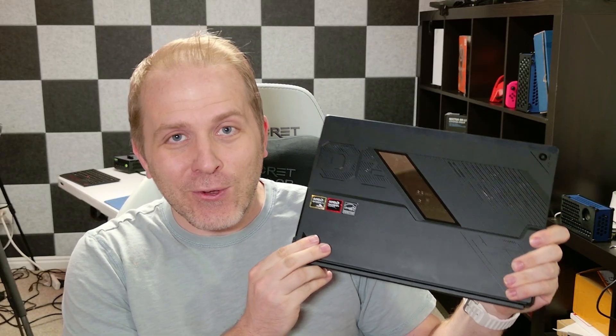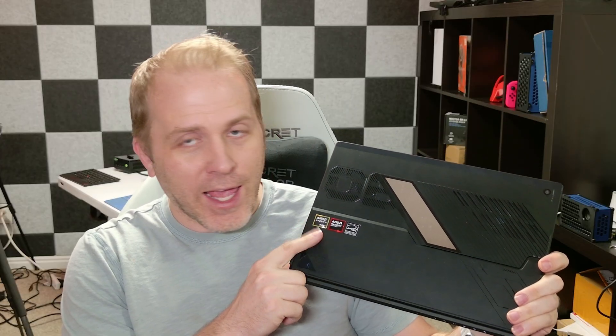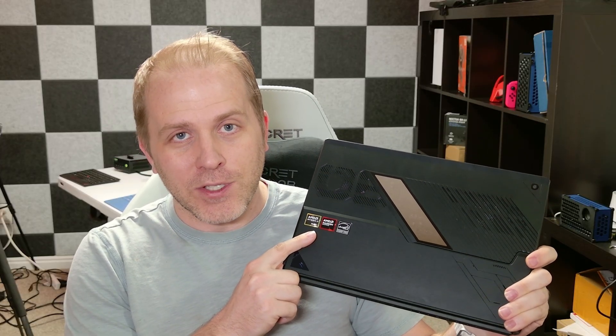I know I'm supposed to be like the thin and light, pen-enabled, 2-in-1 enthusiast, so why then have I taken so long to take a look at the Z13 2025 with the Ryzen AI Max 395 chip in it?